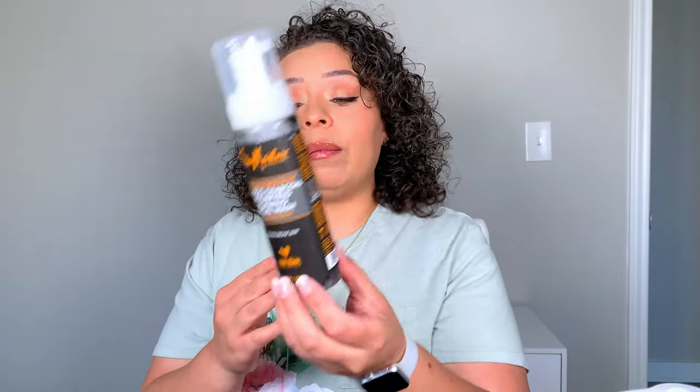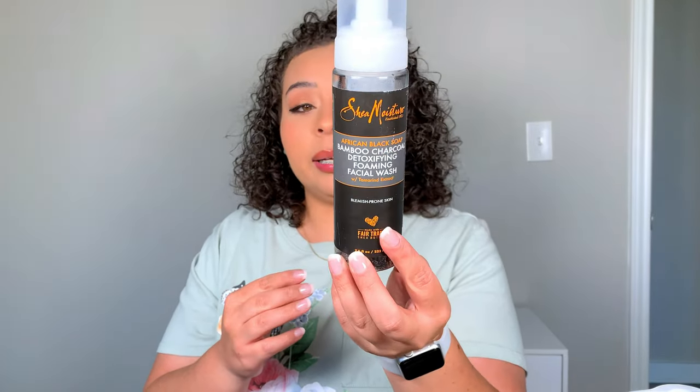I used up the Shea Moisture African Black Soap Bamboo Charcoal Detoxifying Foaming Facial Wash. I switched to the same brand — the same charcoal formula — but not the foaming version. I really like it. The more I try to get cleaner ingredient products, the more clear my skin stays. Both the big bottle and the squeezy tube are about ten dollars. If you're looking for a charcoal face wash that's a bit cleaner than Bioré and similar brands, try this one.